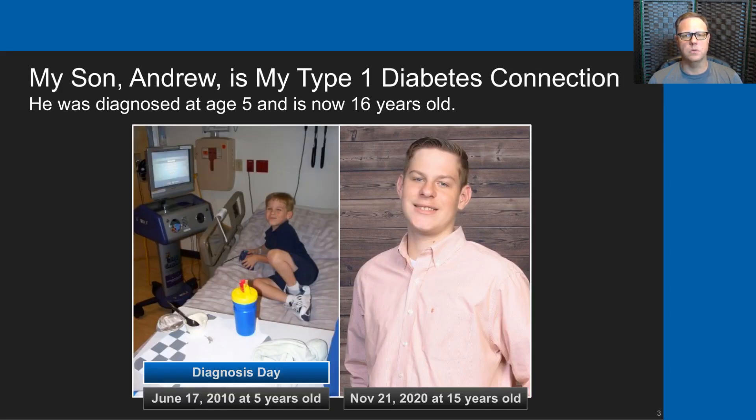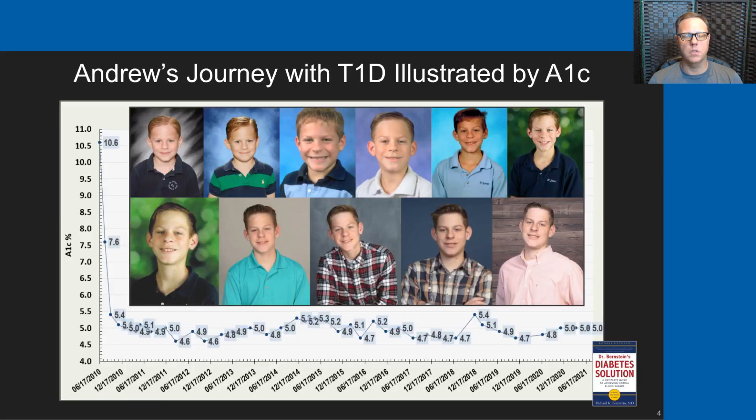My son Andrew is my type 1 diabetes connection. Andrew was diagnosed at the age of 5 and he is now 16 years old. This slide shows Andrew's type 1 diabetes journey illustrated by an A1C graph, showing A1Cs for the last 11 years graphed behind photographs of Andrew starting at age 5 and running through to age 16, shown in the picture in the bottom right.